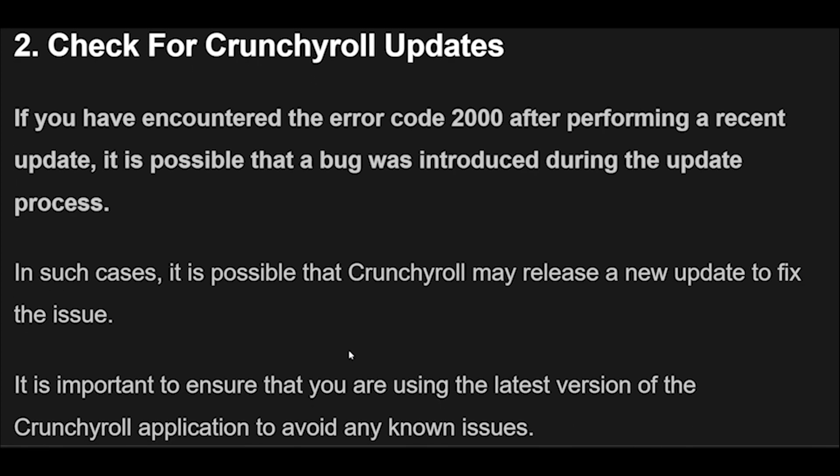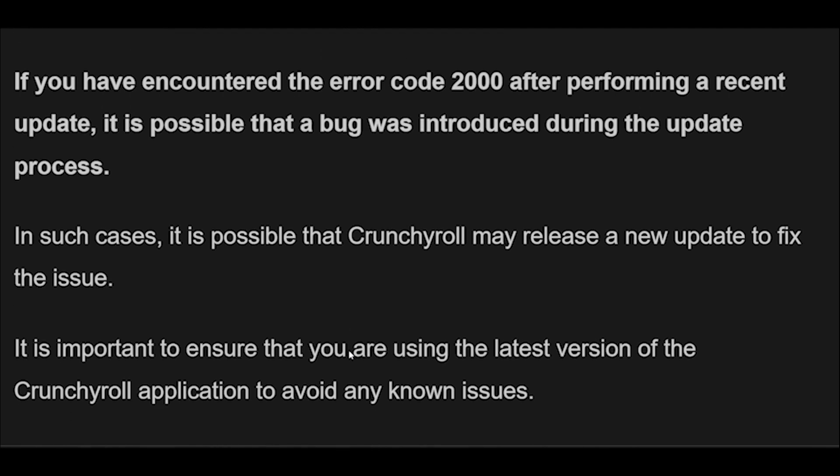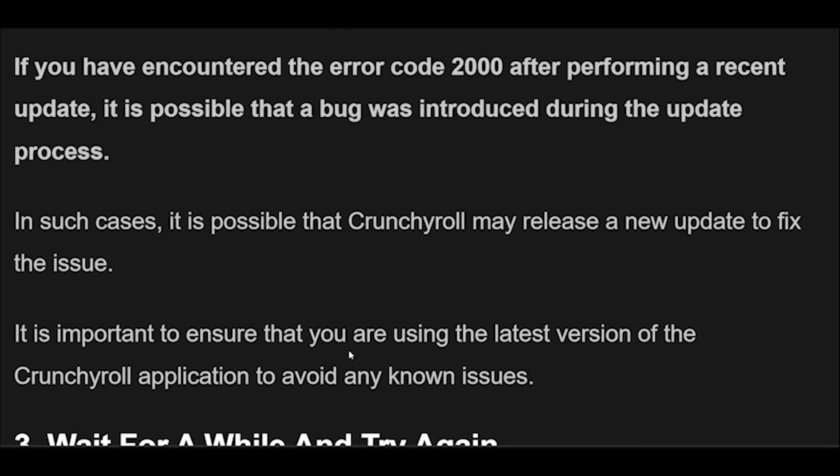3. In some cases, waiting for a while may help to resolve the Crunchyroll Error Code 2000. This is because the error may be caused by server issues or network congestion, which can be resolved by simply waiting for a short period of time.